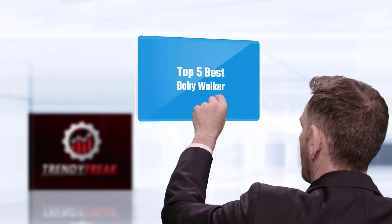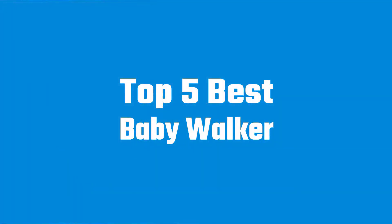Here we present the 5 best baby walkers. Let's get started with the list.